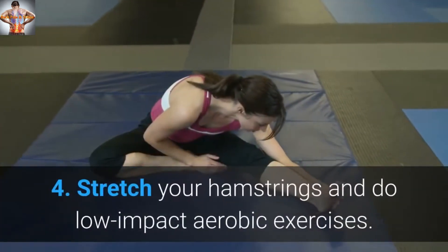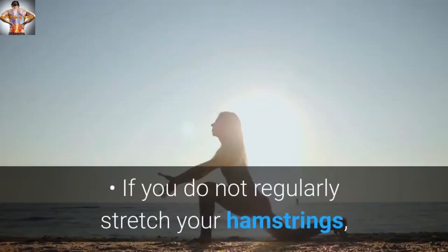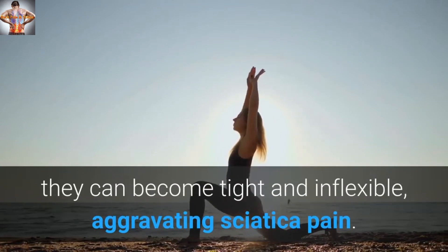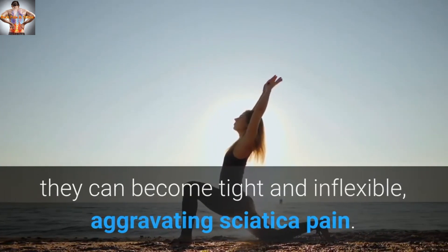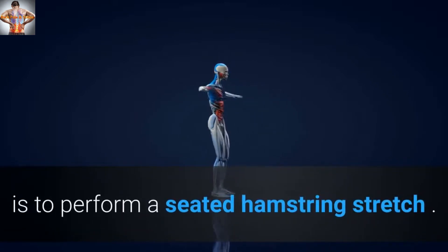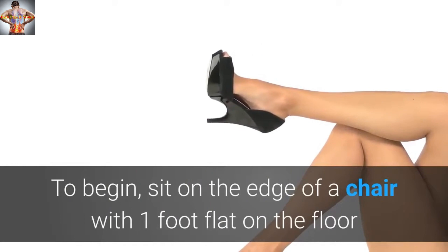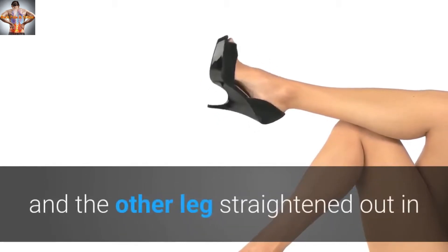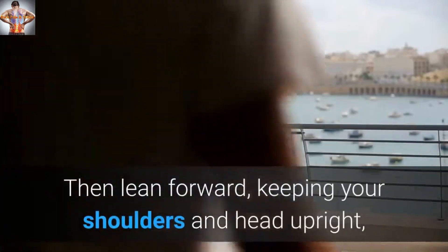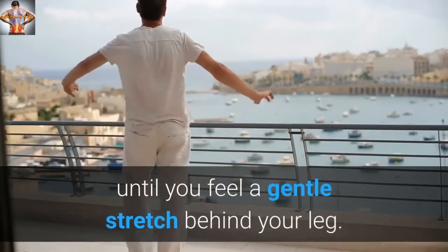Tip 4: Stretch Your Hamstrings and Do Low-Impact Aerobic Exercises. If you do not regularly stretch your hamstrings, they can become tight and inflexible, aggravating sciatica pain. One simple way to loosen these muscles is to perform a seated hamstring stretch. To begin, sit on the edge of a chair with one foot flat on the floor and the other leg straightened out in front of you with the heel on the floor. Then lean forward, keeping your shoulders and head upright, until you feel a gentle stretch behind your leg.